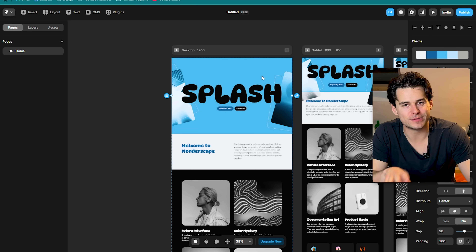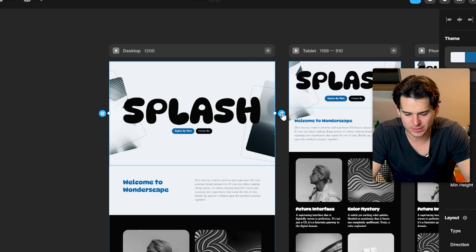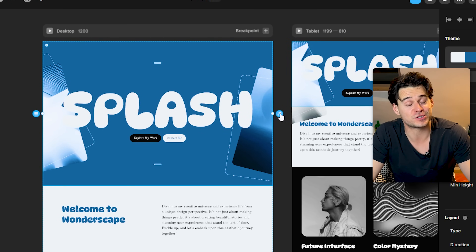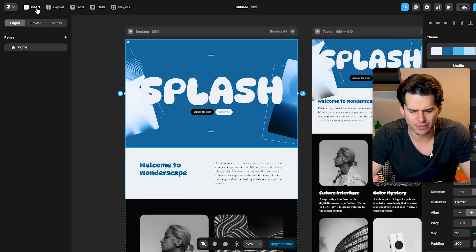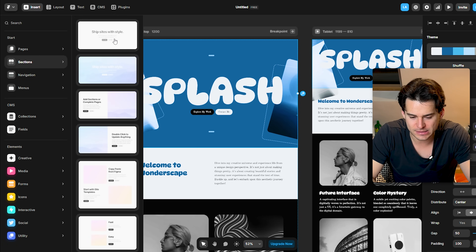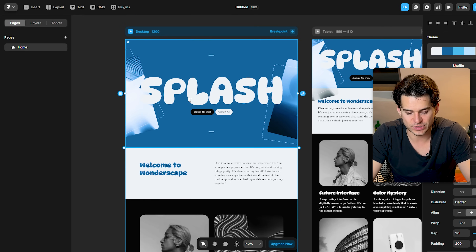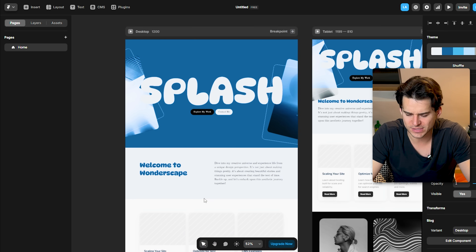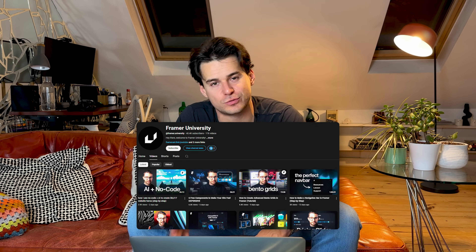Another cool way Framer lets you use AI is if you click on an individual section, you can click on the little AI button to the right, and that's just going to regenerate the styling for that specific section. If you need to add other sections or want to completely change the layout, you can go over to the left side, hit Add Section, and Framer actually gives you a lot of really nice section templates. For example, if you want a different way to display your projects, you can grab a section like three cards. Lots more to explore within Framer, so be sure to follow the link below and check out their YouTube channel, Framer University, for cool tips and tutorials.